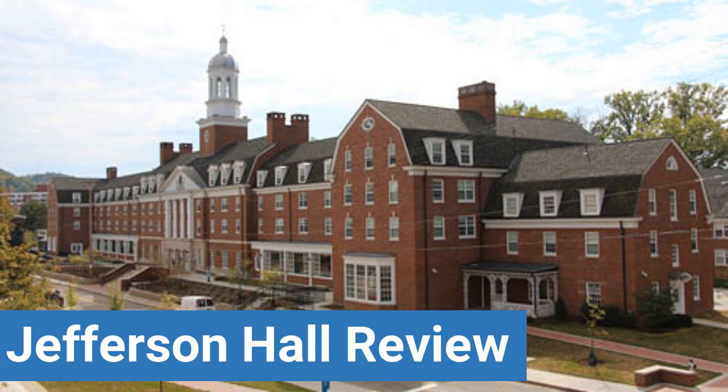To read reviews of Ohio University's Jefferson Hall, please visit the Dorm Essentials Review in the description. Read ratings and reviews, or help other students by providing your own dorm review on features like dorm room size, dorm bathrooms, dorm common areas, dorm party scene, dorm quietness, and dorm meal options.